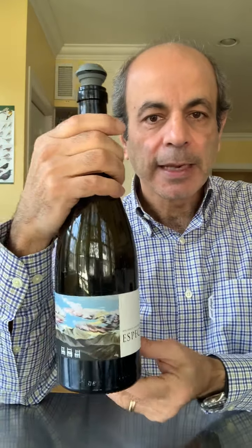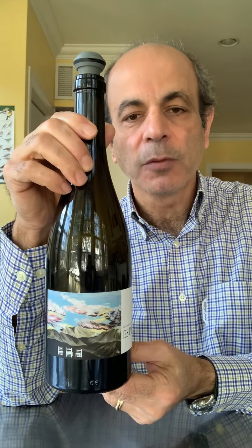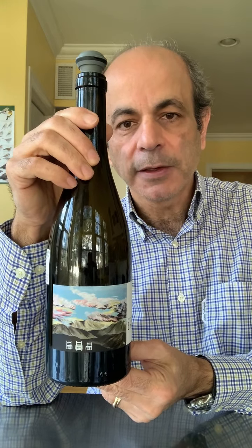This is a label — the name is Espectacle, Espectacle in Spanish — so it means spectacle or sight, if you want. And it is truly, apparently, an amazing sight to look at this vineyard.